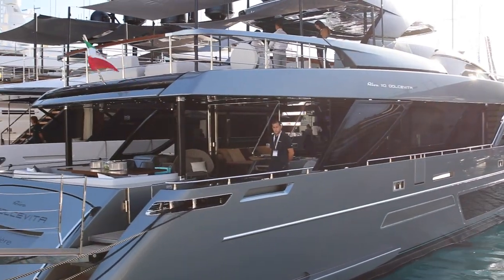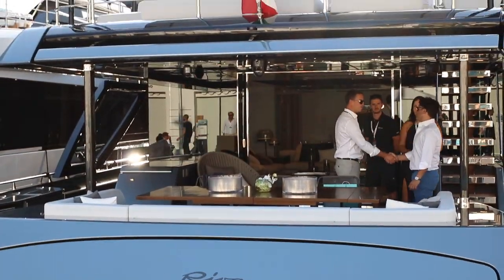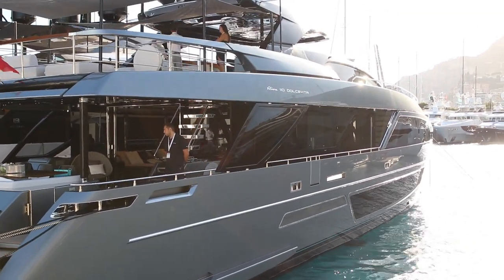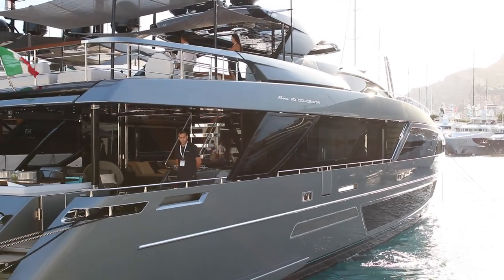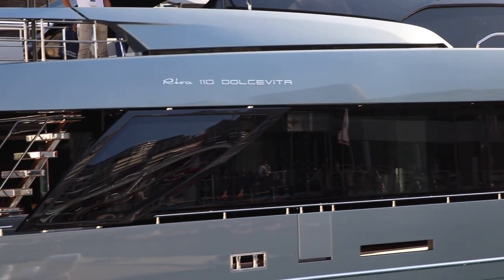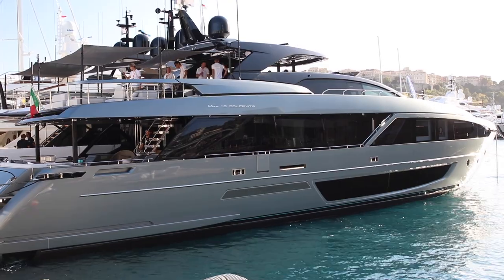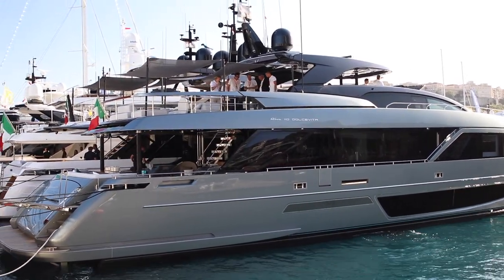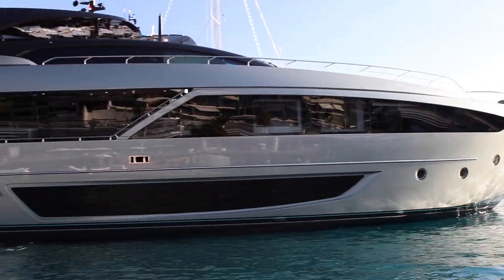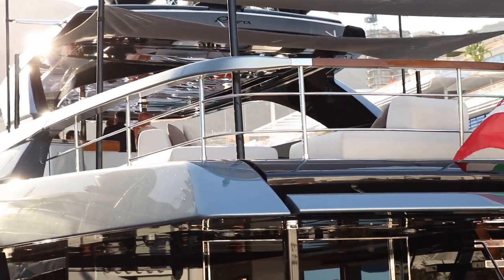All right, this is a Riva 110 Dolce Vita — sweet life, in Italian. The 110 I assume means 110 feet, even though the Italians use the metric system, which is a bit odd. This is the biggest yacht I'm aware that Riva actually builds. The Dolce Vita is capable of 26 knots, is 34 meters long, has a cruising speed of 23 knots, and has zero-speed stabilizers — meaning the stabilizers will work even while at anchor. It's a beautiful yacht.